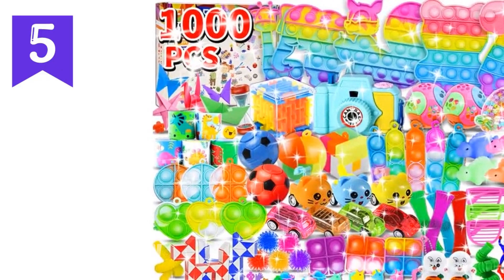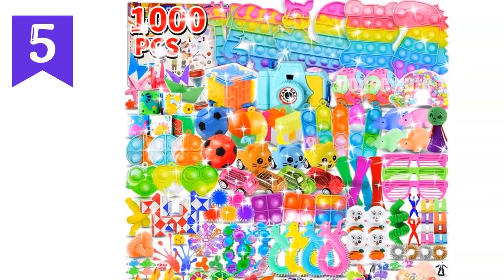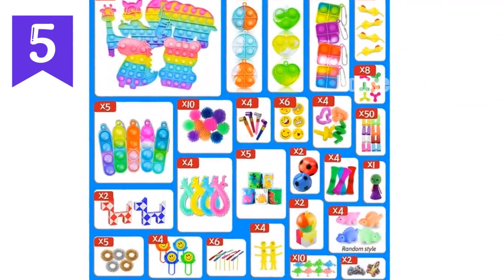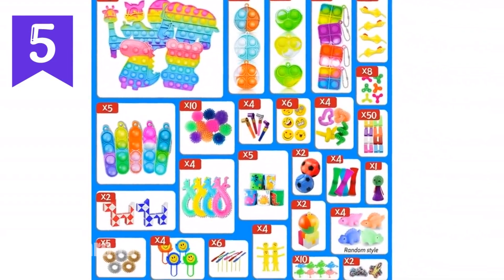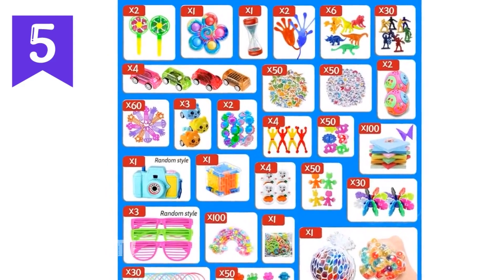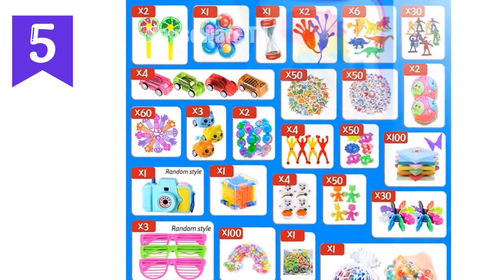1000-piece party favors for kids — fidget toys pack, stocking stuffers, birthday toys, prize box, treasure box, goodie bag stuffers, carnival prizes. 60 types, random colors, sensory toys packs. Effectively attracts children's attention, expands their thinking, and cultivates creativity. Keep your brain focused and your hands busy. The fidget toys are a variety of carefully selected toys.